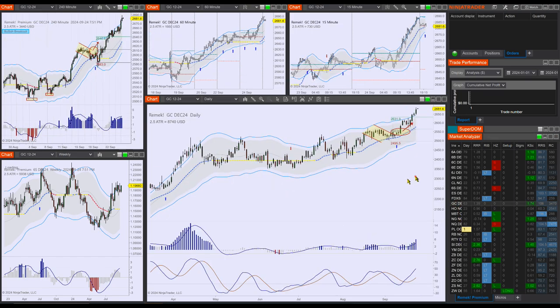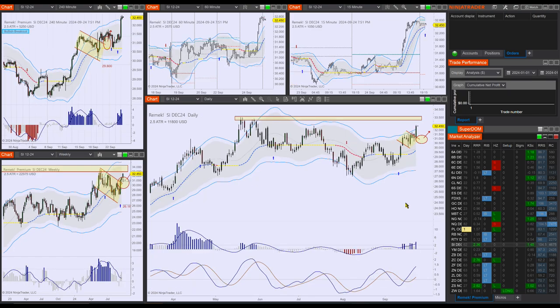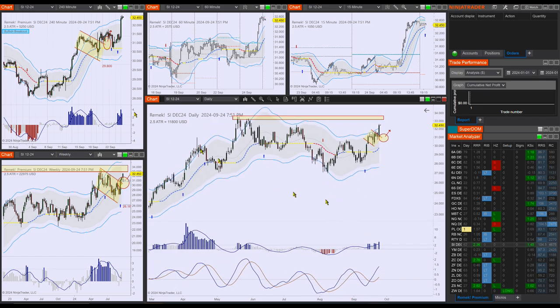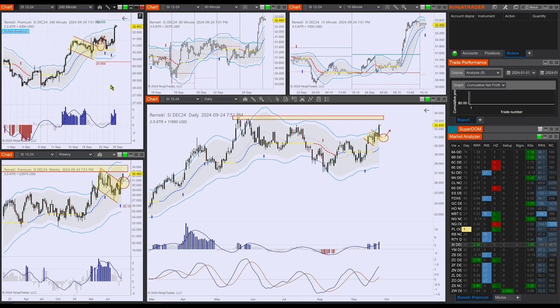Let's look at our precious metals trades: long on gold and SI. Our little darling SI, that we've been preaching about, is finally doing what we said it would. Look at that — we're marching on to 33, almost a one-hour gain on the four-hour chart. Remember, there's more after 33, but right now we're just aiming at 33.